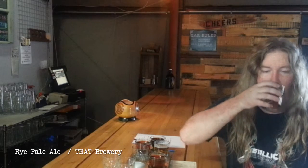Next I'm trying the Rye Pale Ale at That Brewery. This is a very interesting beer. The reason I say interesting is its hop character — it tastes really, really hoppy. But actually, what I'm tasting is the rye giving it a hoppy flavor when it's actually not the hops causing it, it's the rye. So it's a pale ale style, not an IPA like you would originally think if you try it.